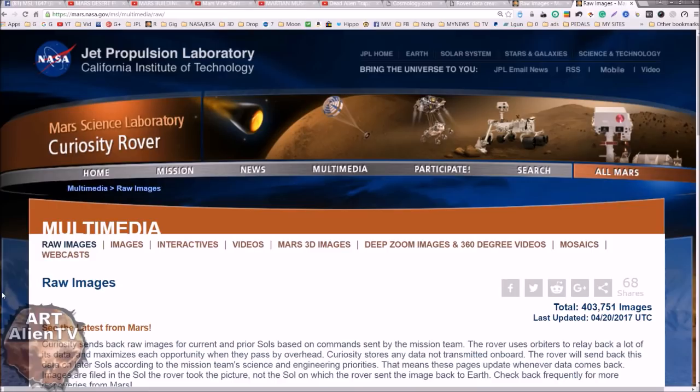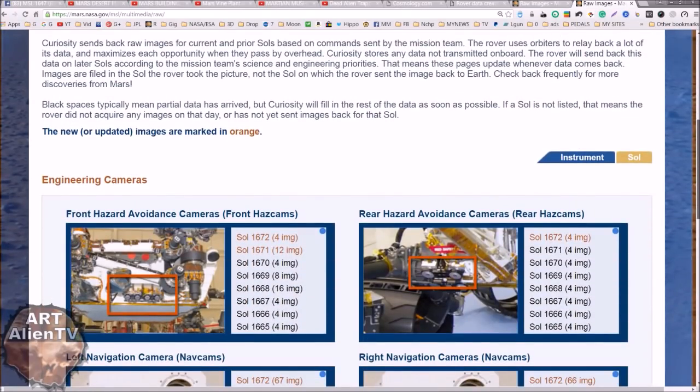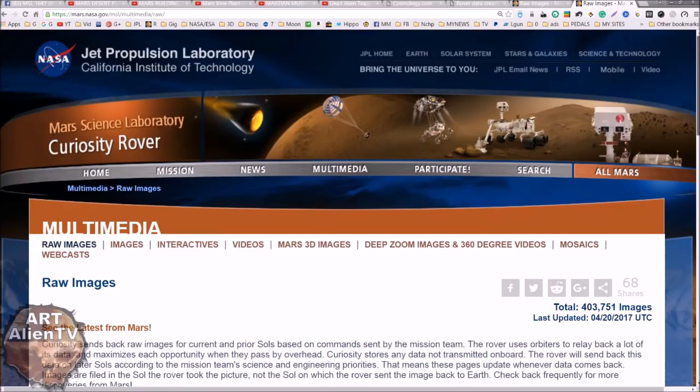YouTubers, this is Joe from Warts on TV and another game of Interplanetary Ice by Golan here, back on Mars, back to Gale Crater. We have an image here on the JPL website that has been done around the last couple of days, and I thought I'd have a closer look and compare it to some other images I've published over the last few years to see if it matches up.